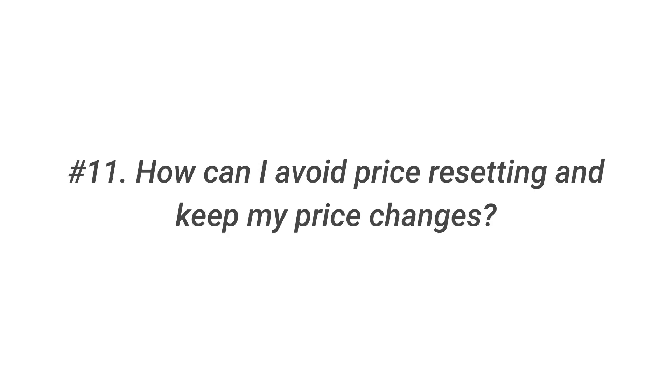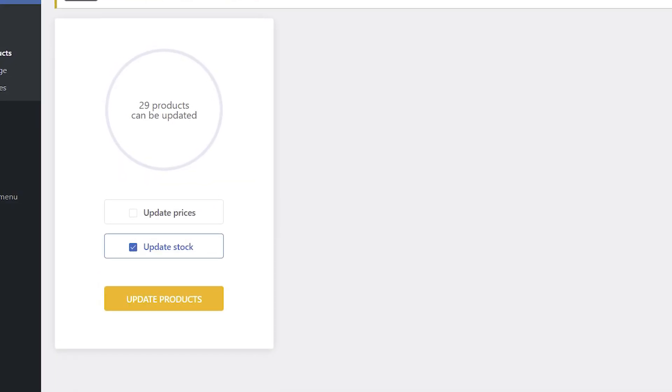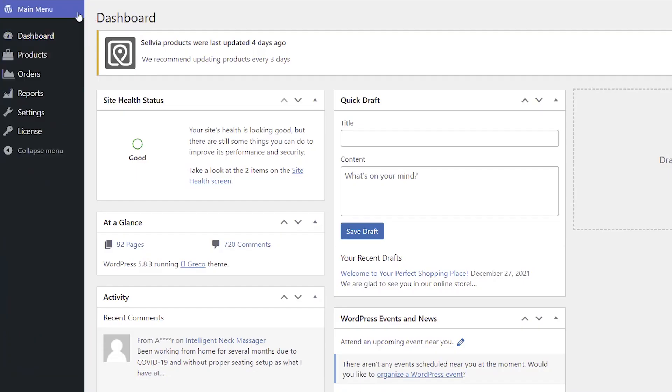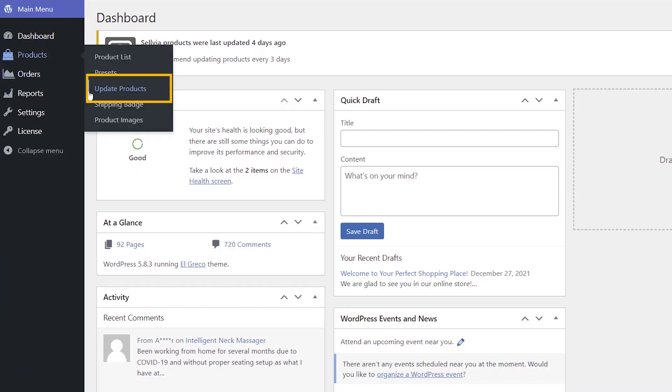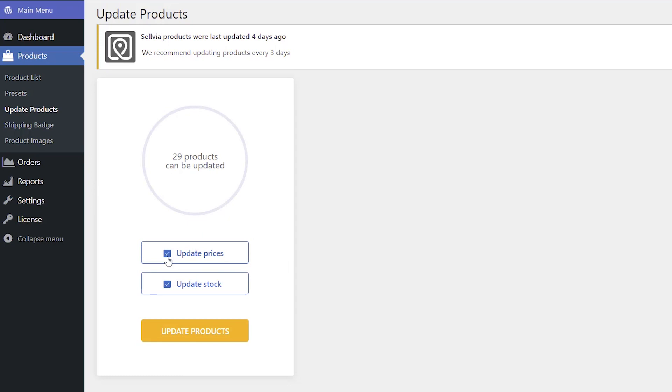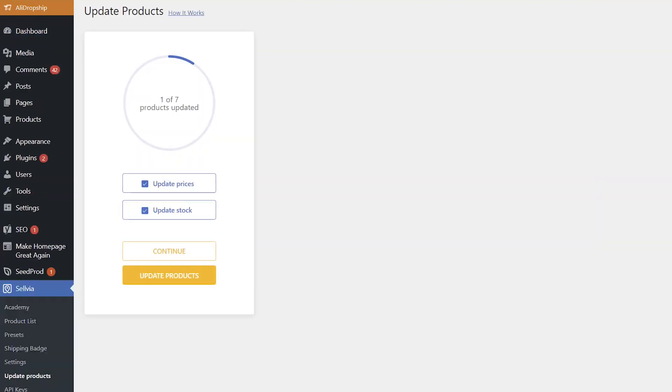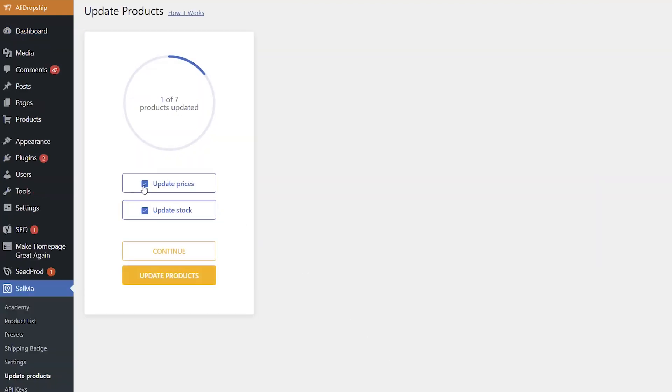Question 11: How can I avoid price resetting and keep my price changes? To keep your edited prices when updating Sellvia products, uncheck update prices in Sellvia Products — Update products on sites with Sellvia platform, or Sellvia — Update products on sites with AliDropship or WooCommerce. That way, you will avoid resetting the prices to the Sellvia catalog ones during the update.